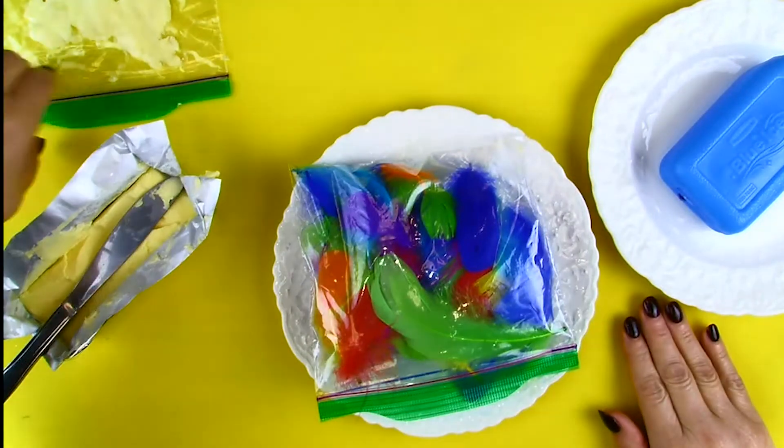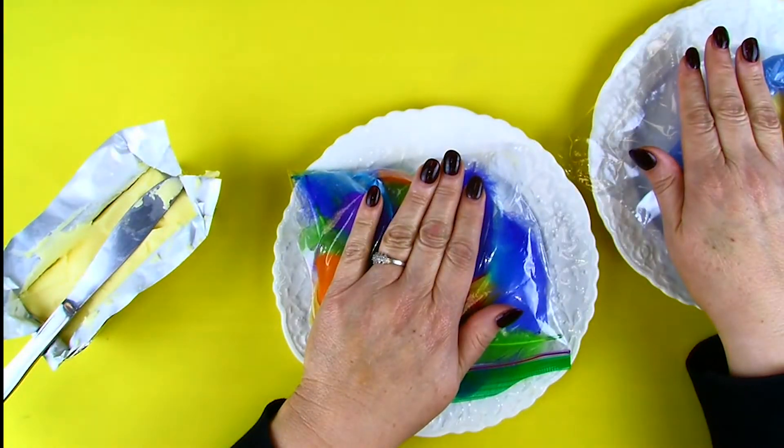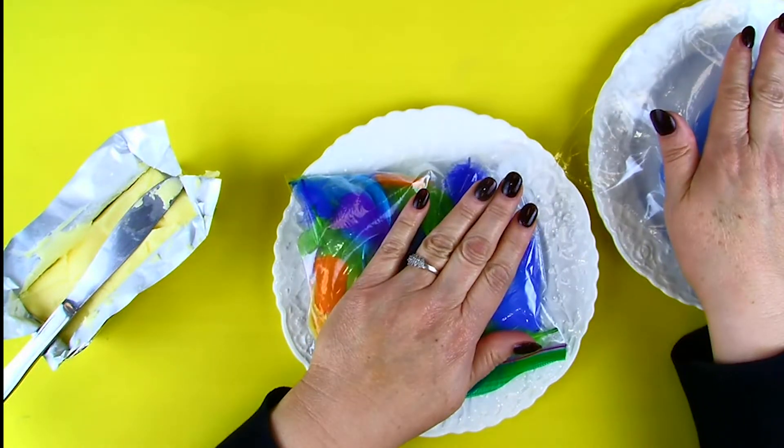Now grab your bag of Crisco and put it on a plate of ice, and the bag of feathers and have it on the ice. Tell me, which one do you think feels warmer?